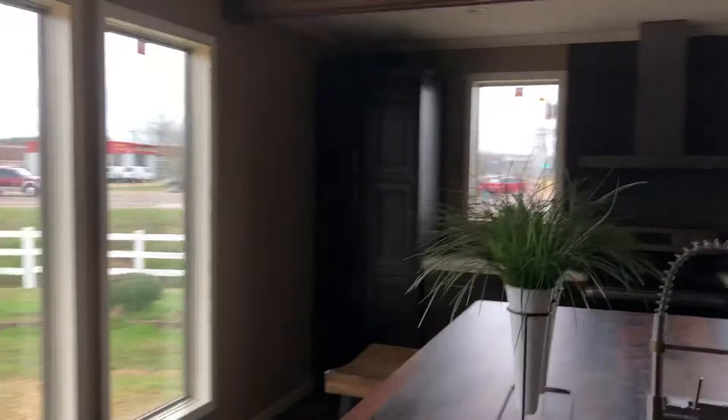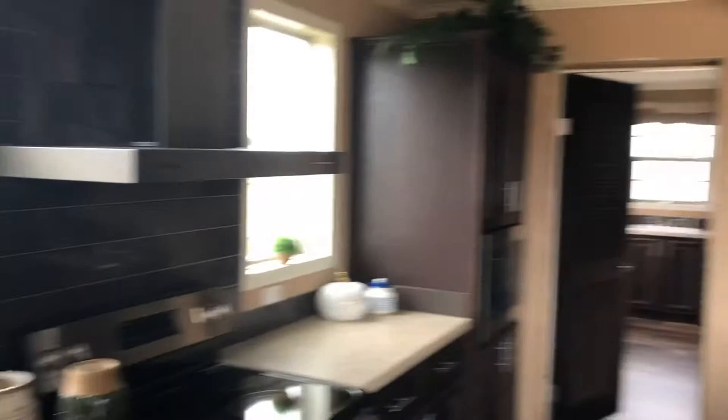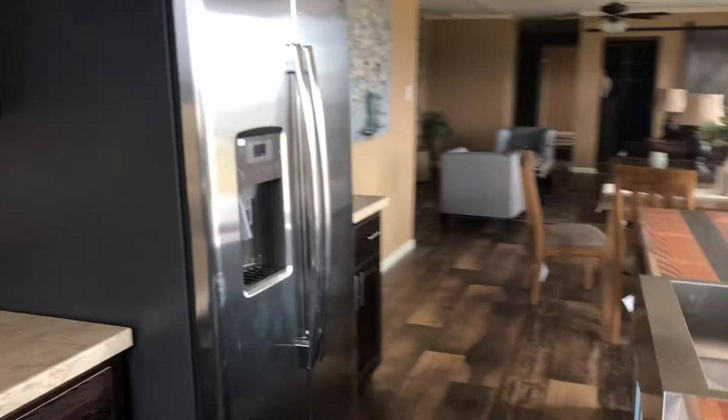Got the stainless steel package — glass top stove, built-in microwave over there, double door refrigerator. The dishwasher's just got a blue protective film on it — pulls right off.